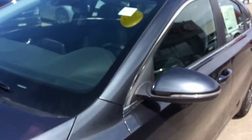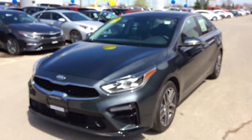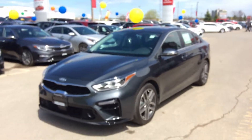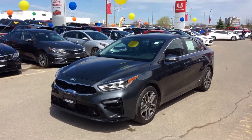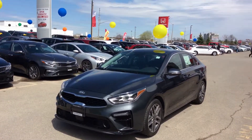This vehicle comes equipped with a 2-liter four-cylinder engine with 147 horsepower, hooked up to Kia's new IVT transmission. Great performance and outstanding fuel efficiency, and just a beautiful design.